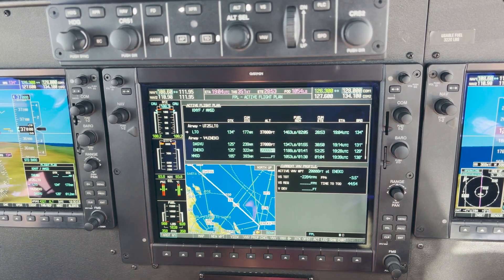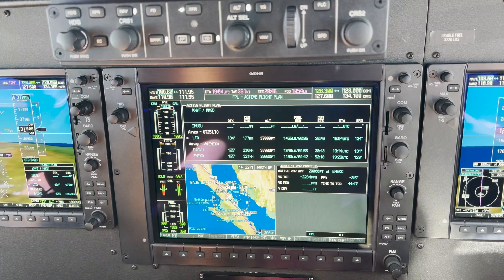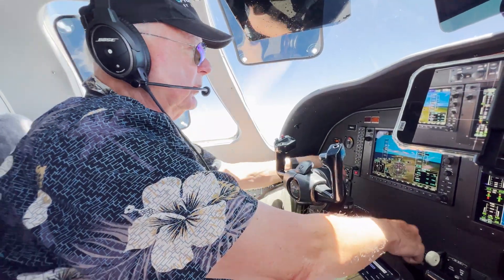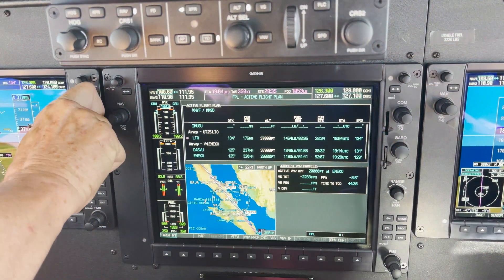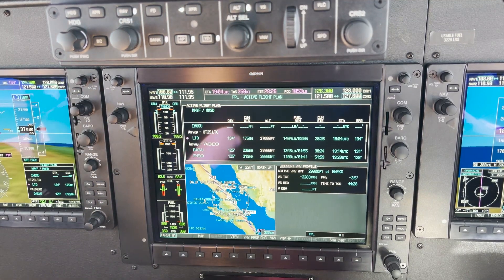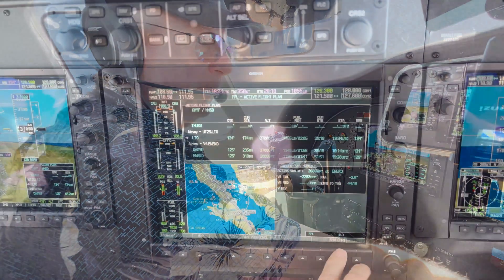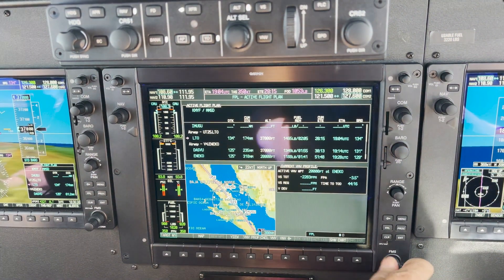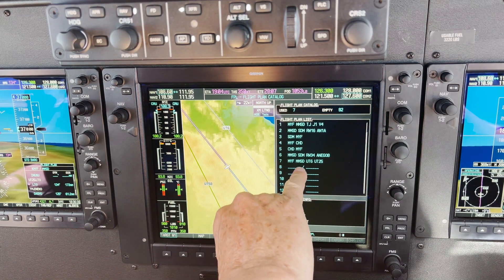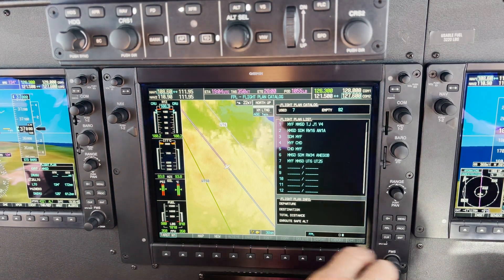So right now we have a vertical profile — time to descent is 44 minutes, and now it'll show up on our flight plan. We try to plan ahead and maintain good situational awareness. One thing we like to do is put in Guard — 121.5 — to monitor in case we miss a call or somebody needs help. We've got our stored flight plans; this one is stored as Montgomery to San Jose del Cabo, Upper Tango 6, Upper Tango 5. It's a nice route that works well.